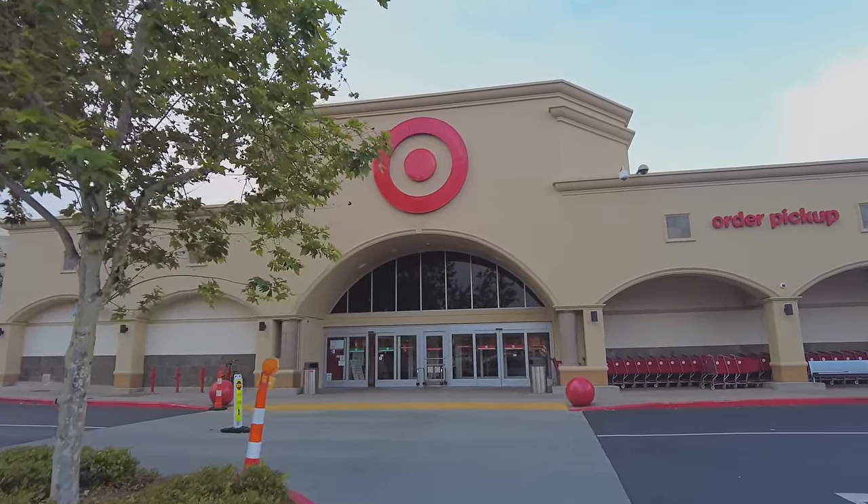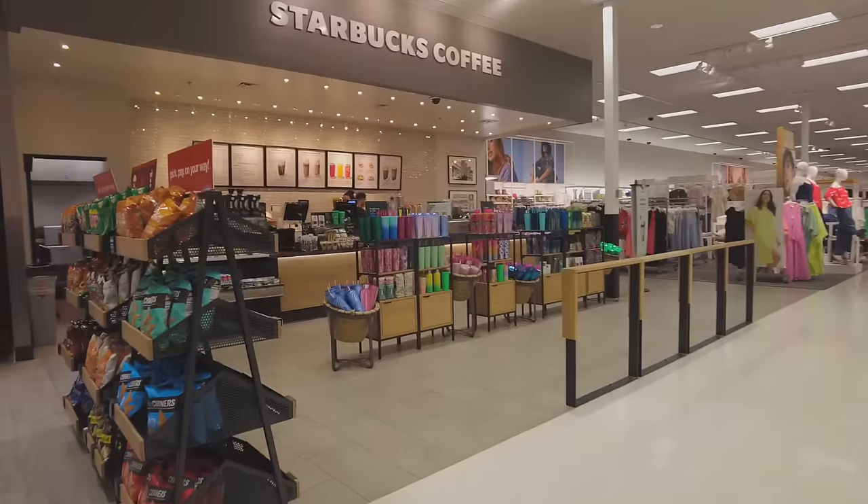We are here, it is eight on the dot! We get here early because no one's gonna be here — hopefully. So excited! I think we're gonna get Starbucks, how could I not? Can I just do a venti Strawberry Açaí Refresher please, with light ice and no inclusions.